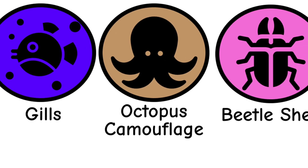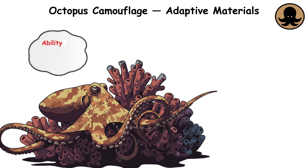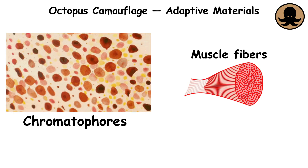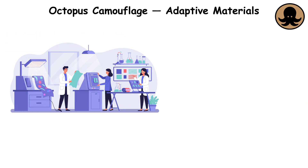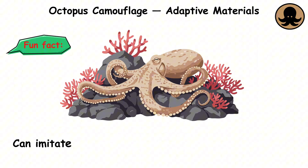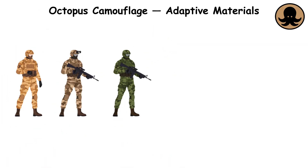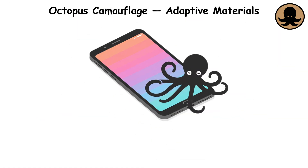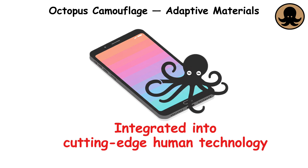Octopus camouflage, adaptive materials. Octopuses have the incredible ability to change the color and texture of their skin in an instant, allowing them to blend into their environment. This natural camouflage is powered by chromatophores — color-changing cells — and muscle fibers. Engineers mimicked this ability in adaptive materials that change color or pattern based on external factors like light, temperature, or even command. Fun fact: an octopus can imitate a rock, coral, or even other animals like a lionfish. This inspired technologies in military camouflage, adaptive fashion, and artistic applications.